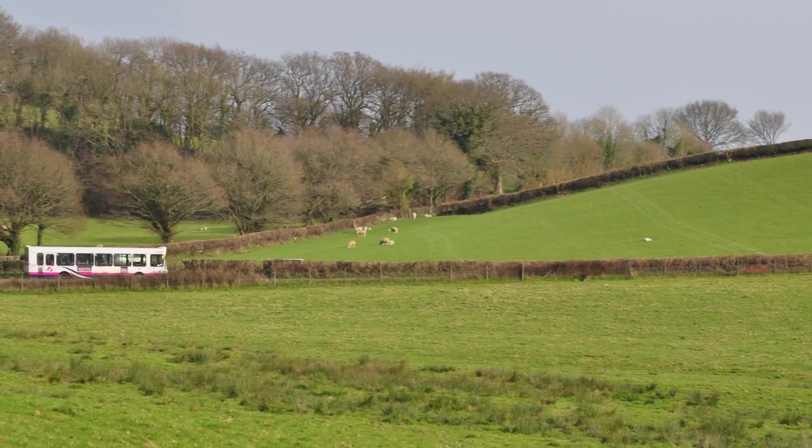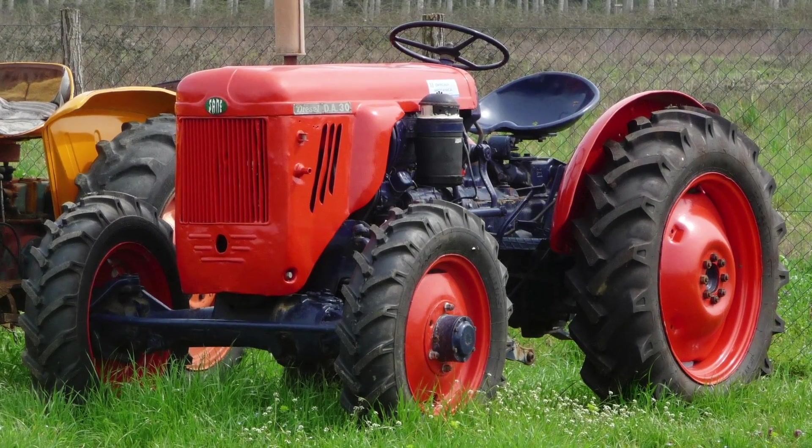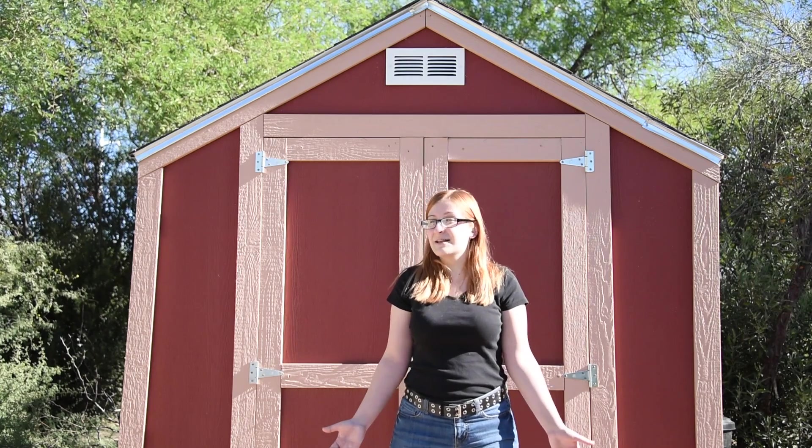Why are barns red? Some people might suggest it's so they stand out better against a green or a hay-colored background, or so cows can see it better, or maybe tractors are afraid of the color red. But actually, barns are red because red paint is cheap and barns need a lot of paint. And the cost of red paint is so low because of all the dead stars out there in space.